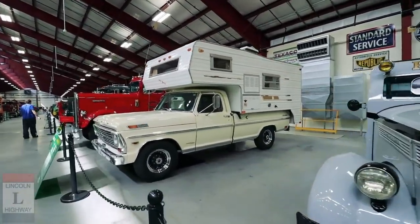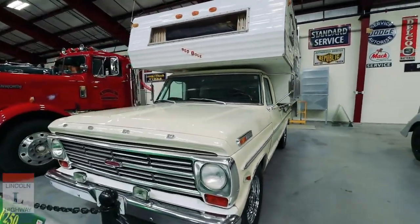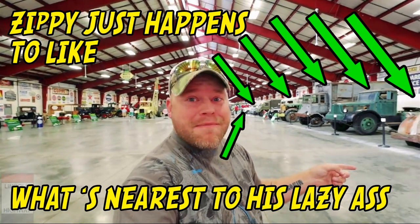That's a beautiful Ford. 68, 250. Lincoln Highway is my loose root.